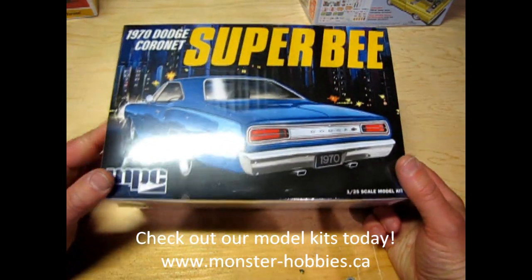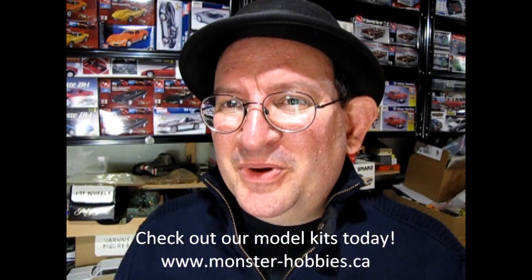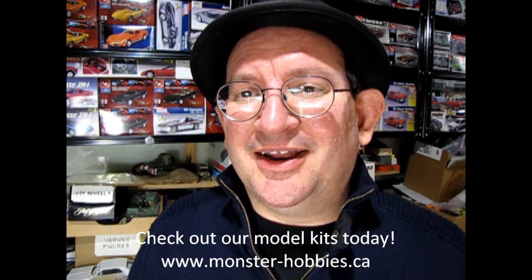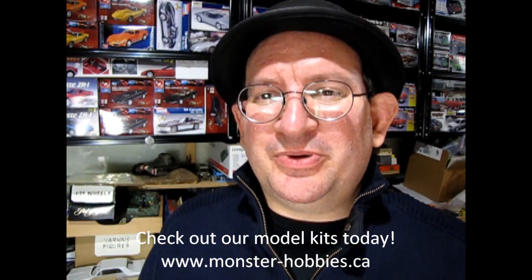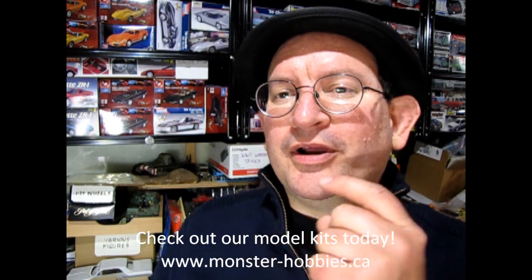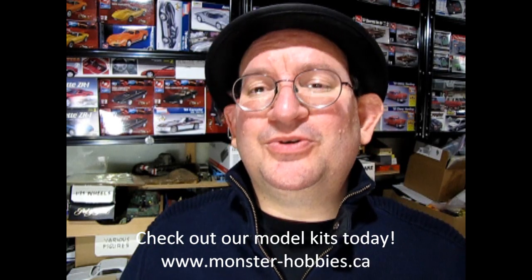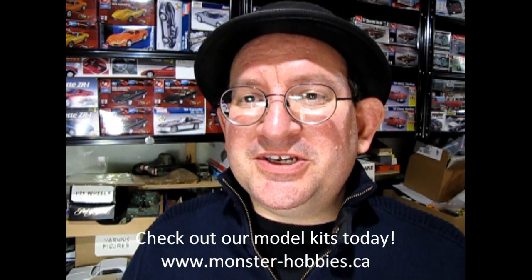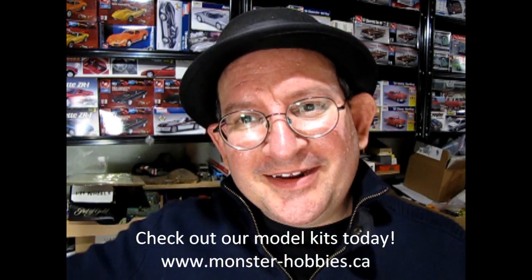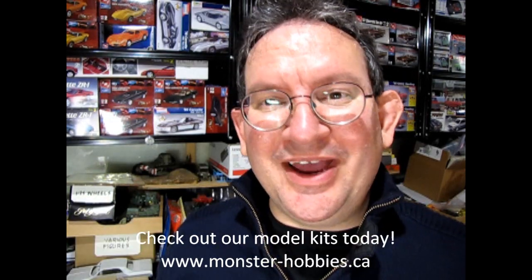Anyway, those are all the kits, so let's carry on with the video. I hope you enjoyed that look at all the new model kits that have come in recently at Monster Hobbies Online. If you want to get some of these great model kits, check it out at www.monster-hobbies.ca, or click on the icon right here and it'll take you directly to our website. If you want to see some more videos of what came in recently, check out this video right here. And until next time everybody, happy model building and we'll see you in the next video.